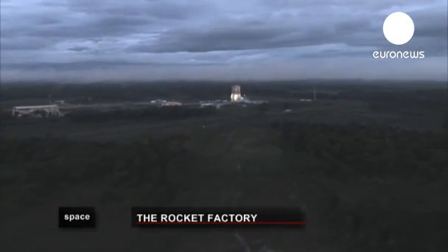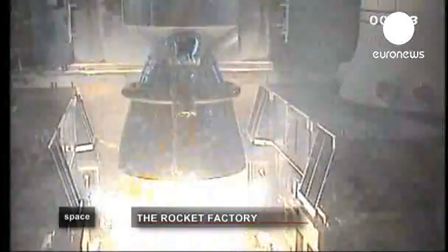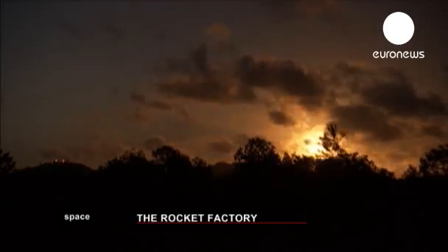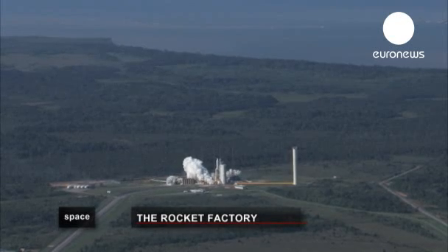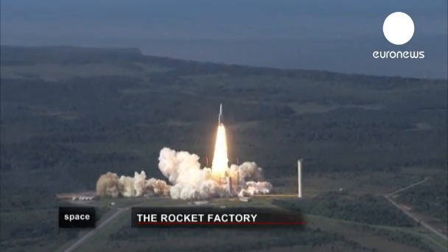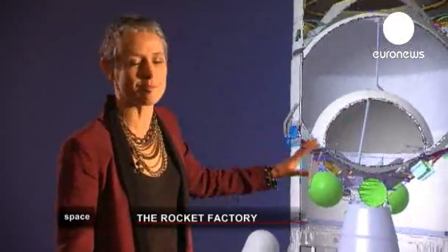What really brings us alive is the launch. I think the most captivating thing is to see the launcher lift off. Everyone thinks: that bit that I did, the part that I made, the screw that I tightened, the software I put in the launcher — will it work or won't it? It's the crowning moment and it's really fascinating to see a take-off. It's magic to see a launch.